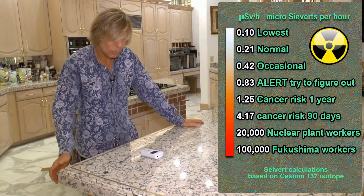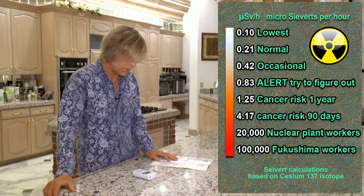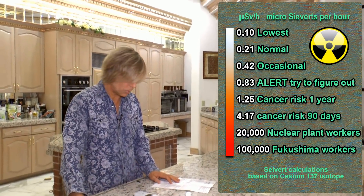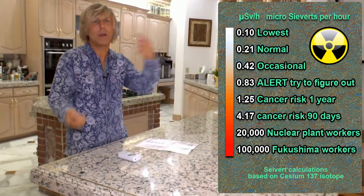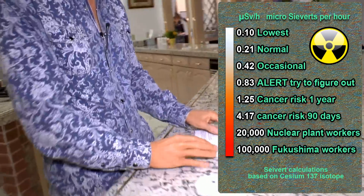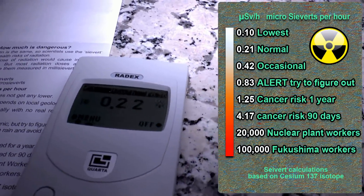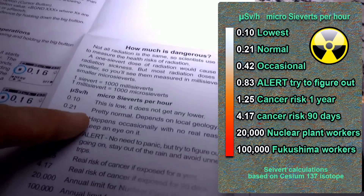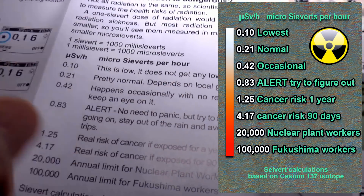So it's reading 0.18 — and 0.21 is normal — so it's actually below normal. This countertop is below normal. It just went up to 0.22. It varies because radioactive particles bounce into the air. You can see it says 0.22, and right here it says 0.21, which is pretty much the same thing — pretty normal, depending on local geology.